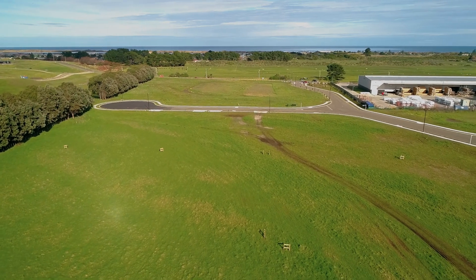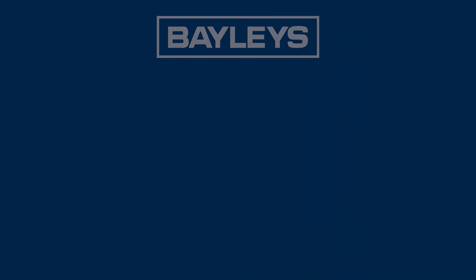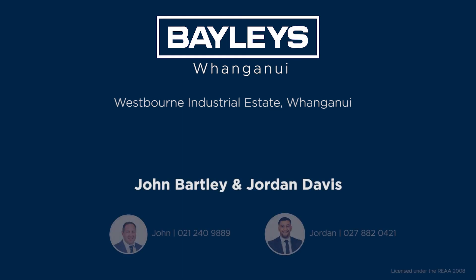We may be living in uncertain times globally, but Whanganui is a sound choice when deciding where to locate your business. Nau mai, haere mai ki Whanganui. We look forward to welcoming you to Westbourne Industrial Estate.